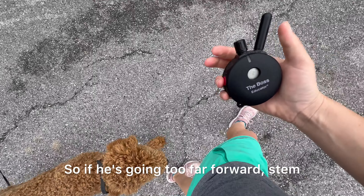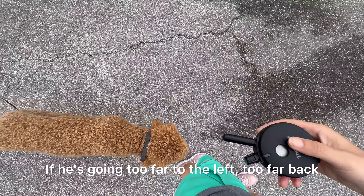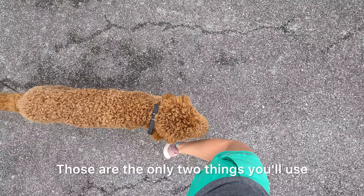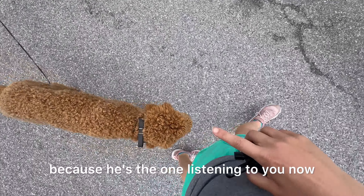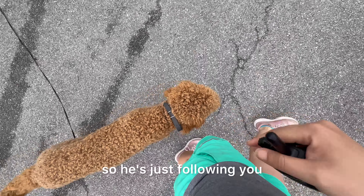If he's going too far forward, use the stim — the black S button. If he's going too far to the left, too far back, or behind your legs, use tone. Those are the only two things you'll use. He will follow your pace and your direction because he's the one listening to you now. He's not directing the walk — you are — so he's just following you.